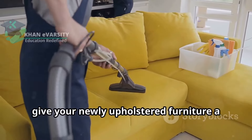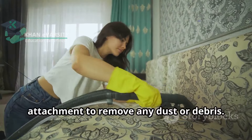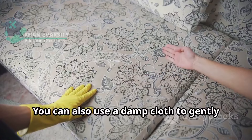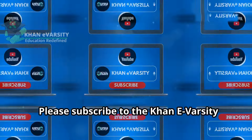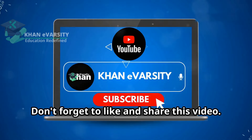Finally, give your newly upholstered furniture a thorough cleaning. Use a vacuum cleaner with an upholstery attachment to remove any dust or debris. You can also use a damp cloth to gently wipe down the fabric. Please subscribe to the Carney Varsity YouTube channel for more tutorials and tips, and don't forget to like and share this video.